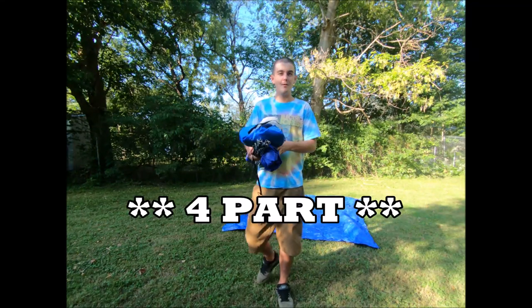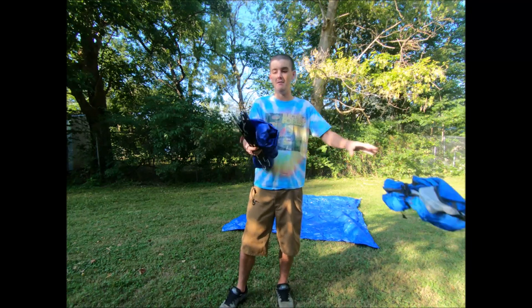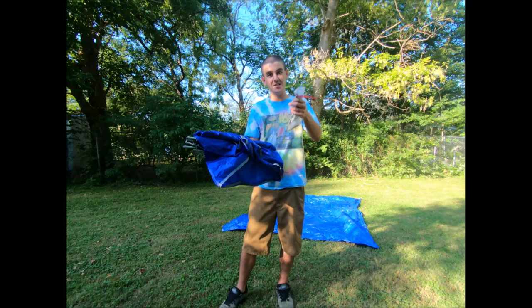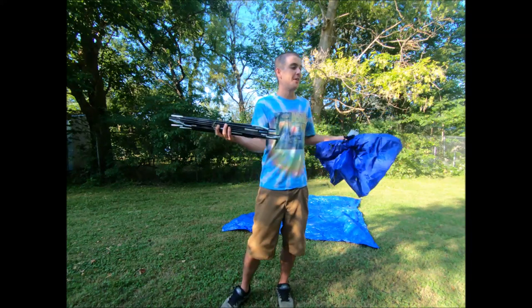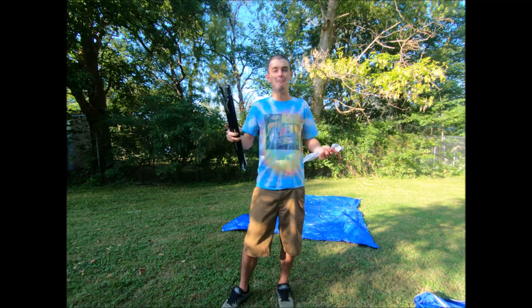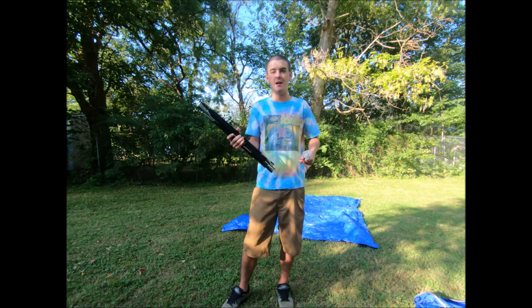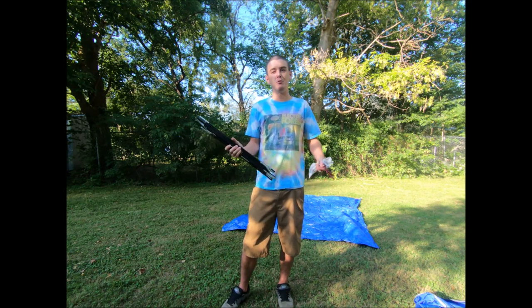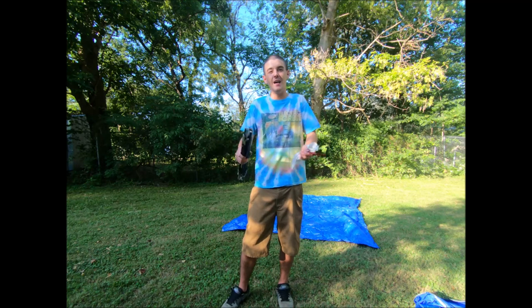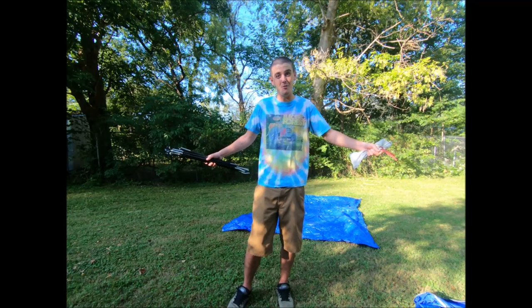A tent is kind of a three-part item: you have your actual tent, the rain fly, and stakes to stake it all down. One thing people commonly forget — and you wouldn't think they would — is their tent poles. Tents are packed so tightly in their bags that there's not enough room for the poles, so people set them aside and then forget to put them back, showing up to the festival with no poles and no tent.